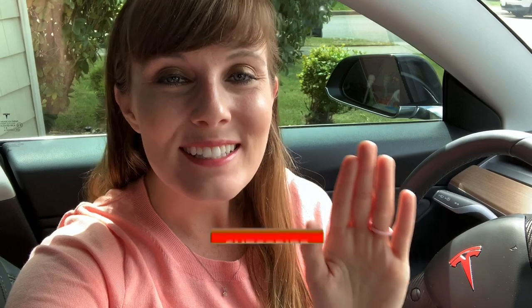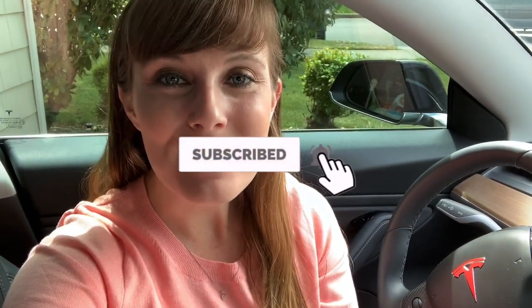Hey YouTubers! It's your girl Shannon from Tesla and Chill. We are sitting in Kanye, our Model 3, and I wanted to make this video to go over the last software update that happened a few days ago. There aren't a ton of updates and I typically don't make software update videos — you can read the release notes — but since these updates are kind of important, I think it would be fun to go over them. Take a hot second, hit that subscribe button, and drop us a like.